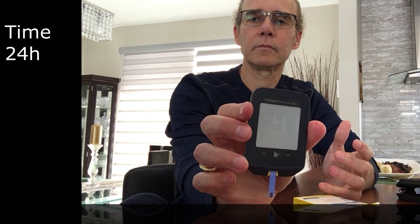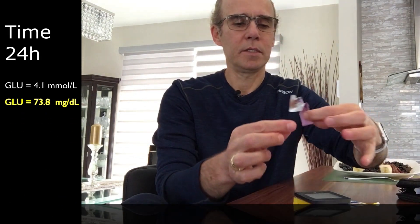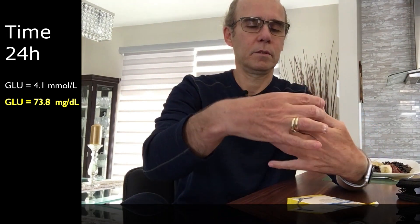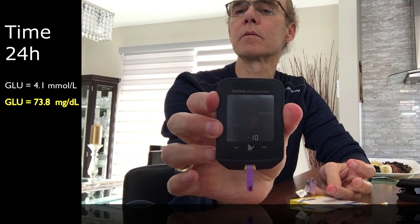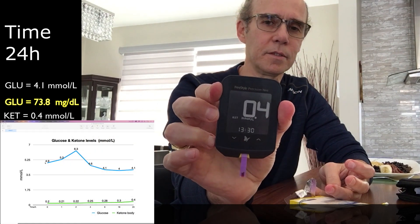Now it's 1:30 PM. I've been fasting for 24 hours. I ate just a few nuts — maybe 50 calories maximum. I'm going to measure my glucose and then my ketone. The glucose reads 4.1 — it went up slightly. Why did it go up if I'm fasting? Now let's see the ketone — after a 10-second countdown, it reads 0.5.